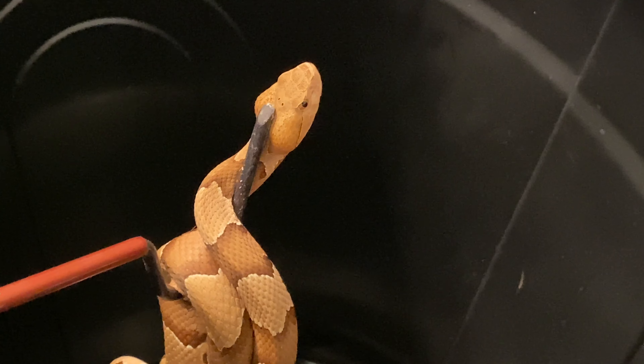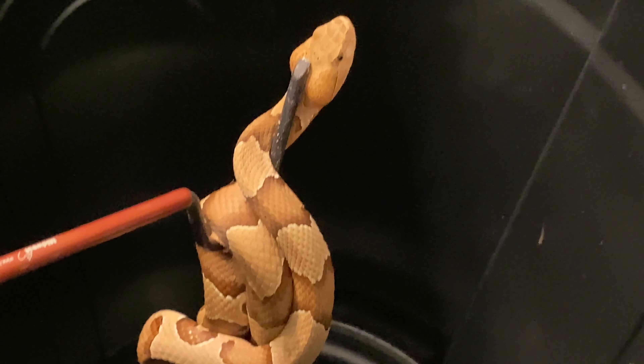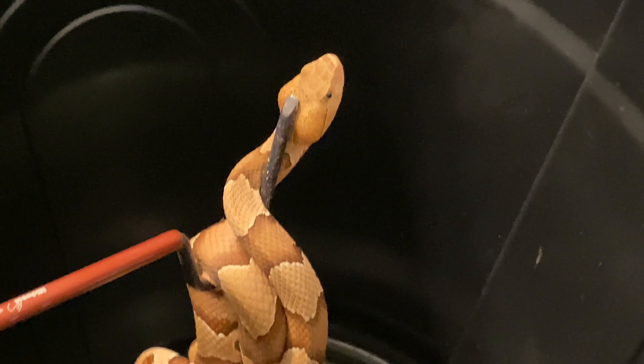Check out that tongue — that's so cool. Sadly, these guys do have run-ins with people. I have known quite a few people who have gotten bit by them.